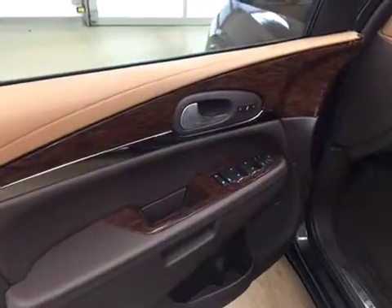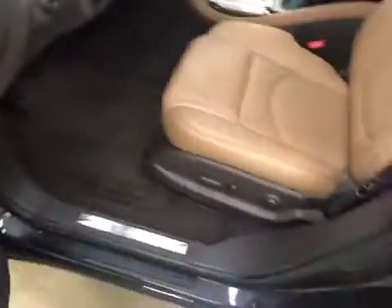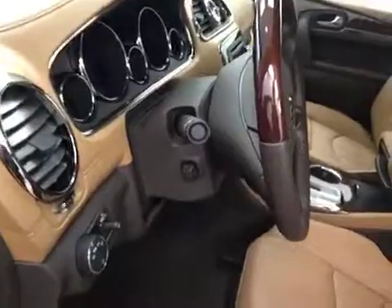Interior options include power windows, locks and mirrors, power folding mirrors, memory seats, premium audio system, wood grain trim, power seats with lumbar support, leather wrapped interior, light controls, and power tilt and telescopic steering wheel.